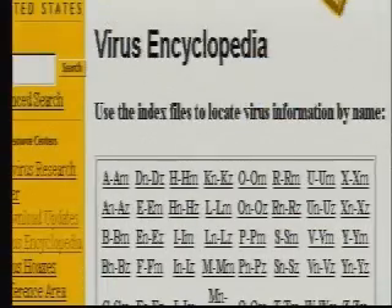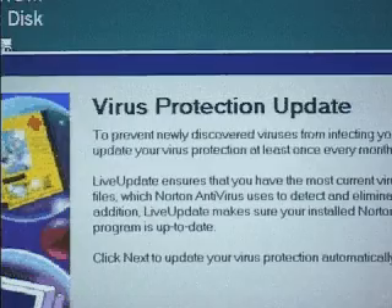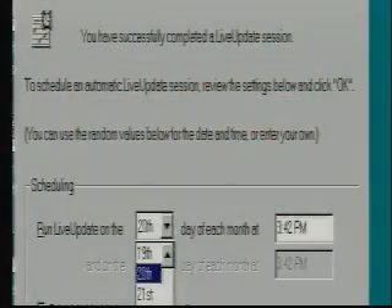It's a fact. There are 15 to 20 new viruses created each day. That's why it is important to update your antivirus software with new virus definition files, created by SARC each week. The easiest way is to use the live update feature in Norton Antivirus, which can even be set to run automatically.